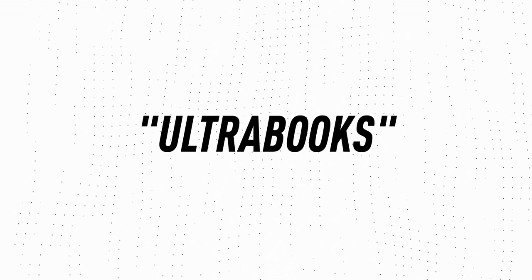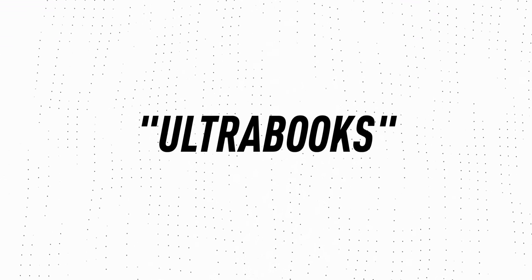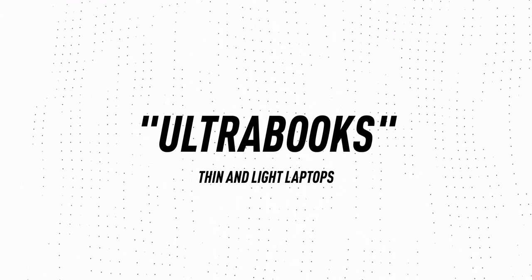Hey, what's up? MKBHD here. So I had a thought recently, and I think I'm going to be doing more of these general videos on tech thoughts that I have. Let me know if you'd be into that. But remember Ultrabooks? They really had a mini era — that was when we started getting many of these purposely really thin and light laptops.